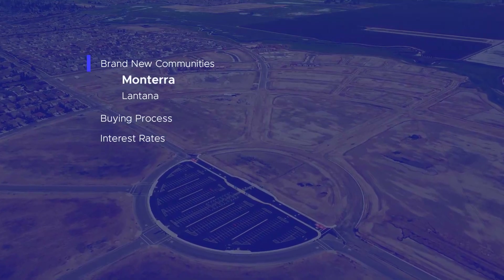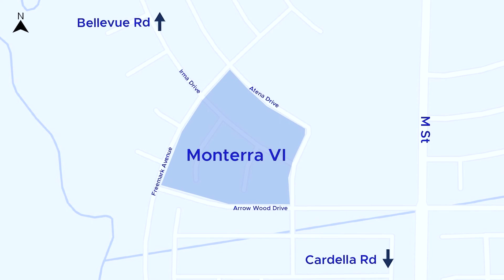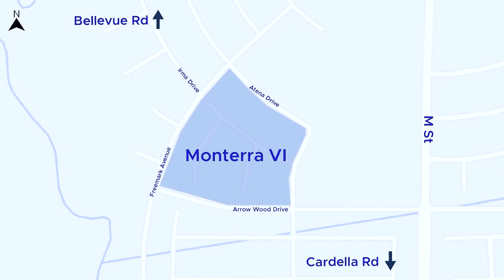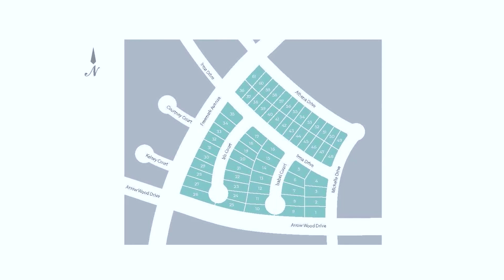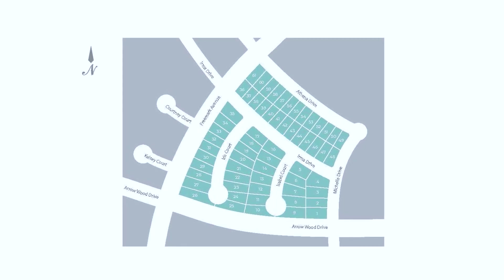The first new community by D.R. Horton is called Monterra, and is located in the Bellevue neighborhood along M Street, to the south of Bellevue Road and to the north of Cardella Road. This is actually the sixth and newest phase, so you may also hear it referred to as Monterra 6, with the first five phases located just to the south of this newest addition. Once it's complete, this community will have 61 new homes with the earliest completion date in spring of this year.